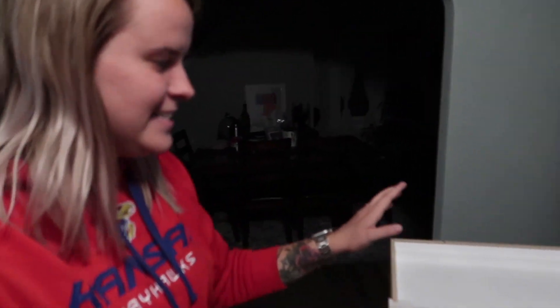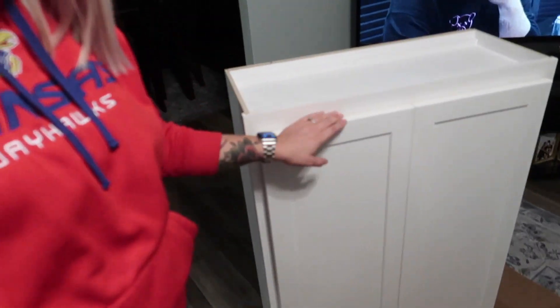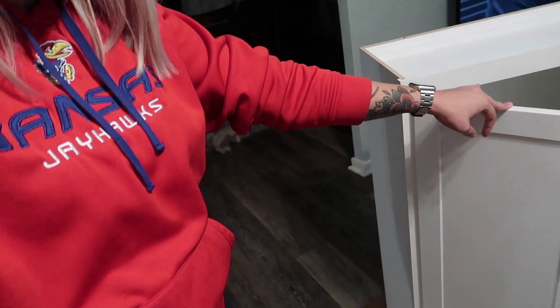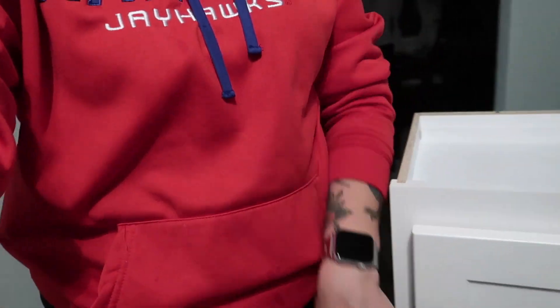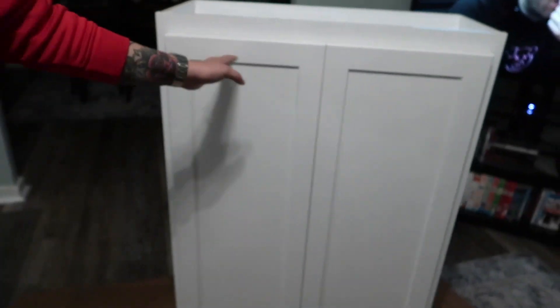So we got home quite a while ago. We've been relaxing — it's clearly dark out now. Been watching some Shane Dawson, and we unboxed our new cabinets. We've got two of them; they're 40 inches tall, so they're really tall — they come up higher than my hips when on the ground. They're 30 inches wide, and we're going to fit two of them above our washer and dryer.